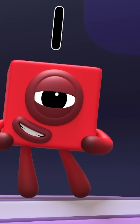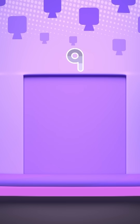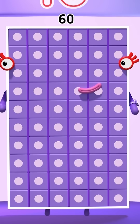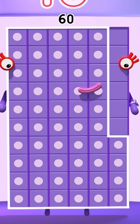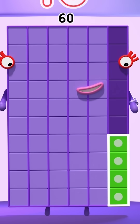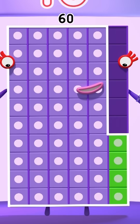The next question is trickier. Who's behind door number nine? Well, if ten sixes are sixty, nine sixes are six less than sixty. Six less than ten is four, so six less than sixty is fifty-four!